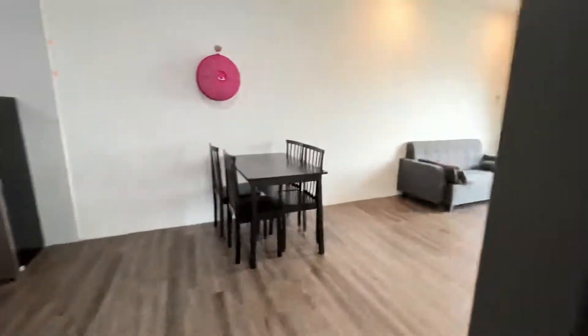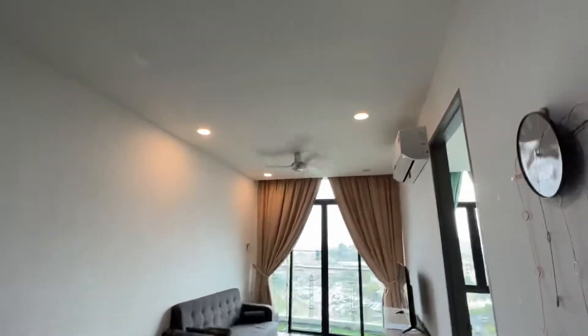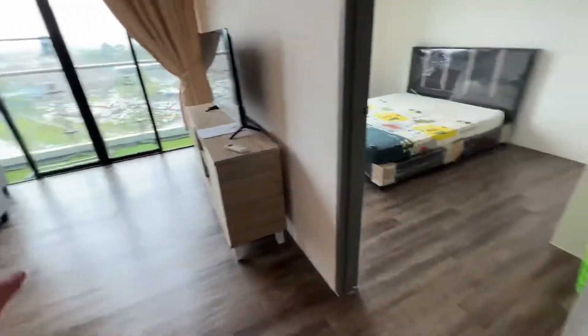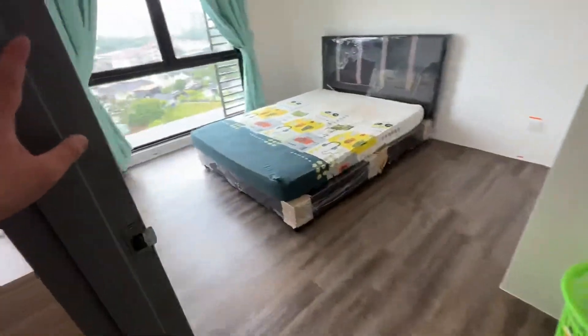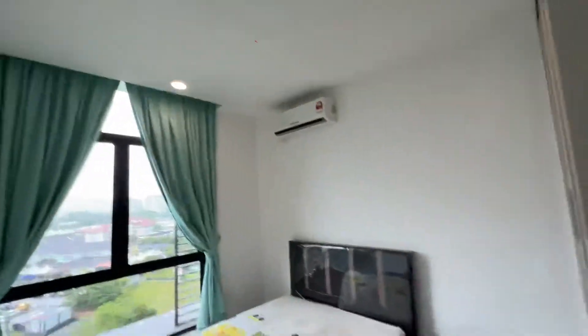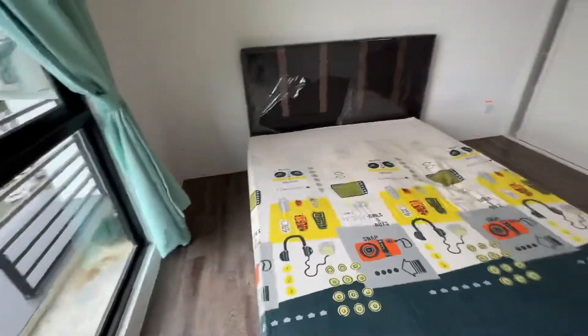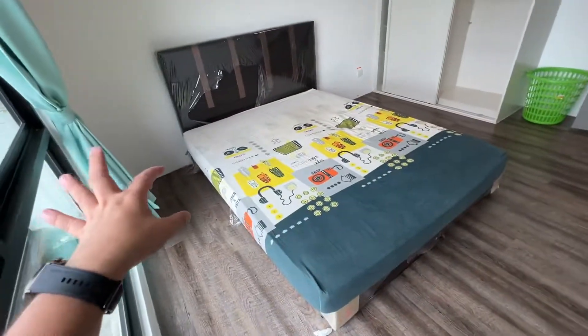Basically three major items need to be serviced: two downlights and one laundry yard light need to be changed, but everything else seems okay. The previous tenant was a doctor, so she was quite a clean tenant and left everything in very neat condition.